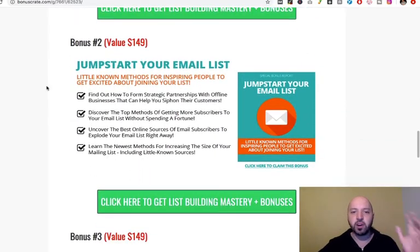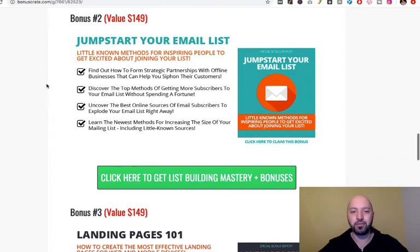The second bonus is Jumpstart Your Email List — little-known methods for inspiring people to get excited about joining your list. Discover the top methods for getting more subscribers, uncover the best online sources for email subscribers, and learn the newest methods for increasing the size of your mailing list. A really complimentary bonus if you buy using my link in the description and purchase List Building Mastery through my link.